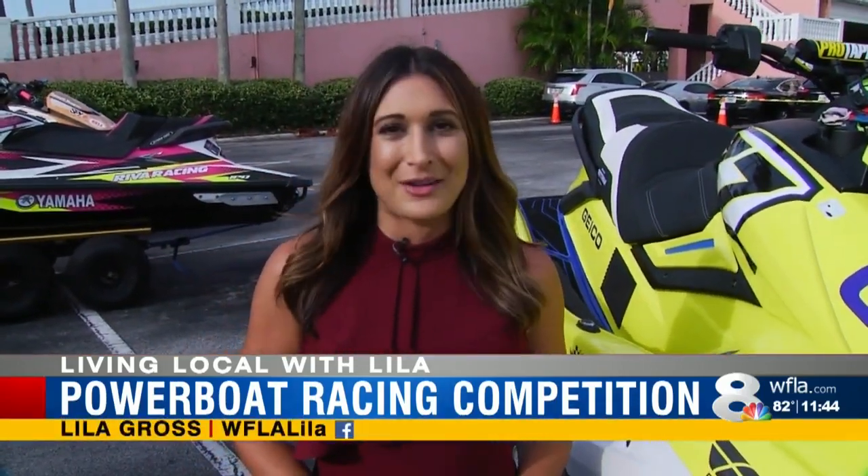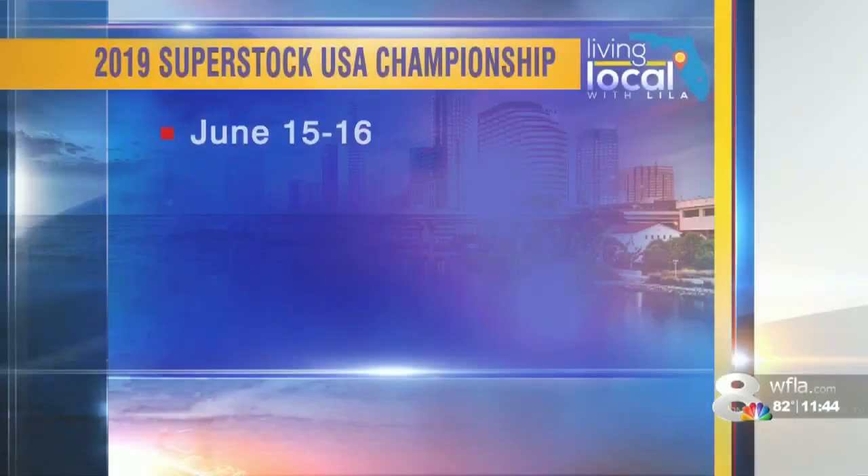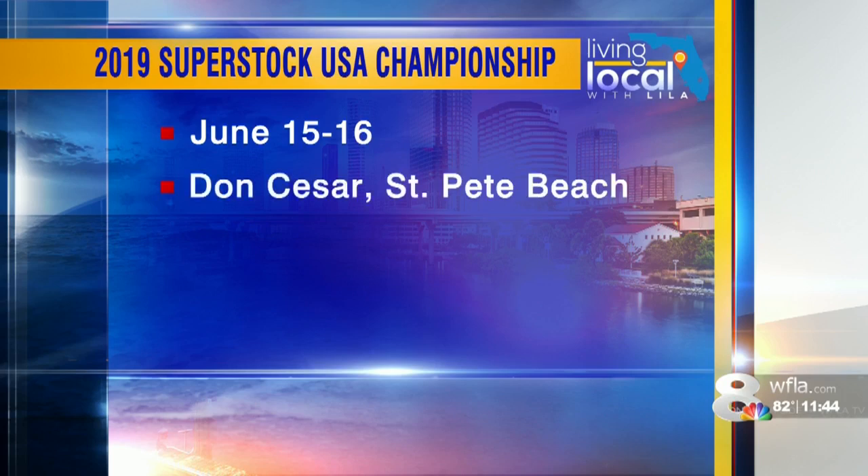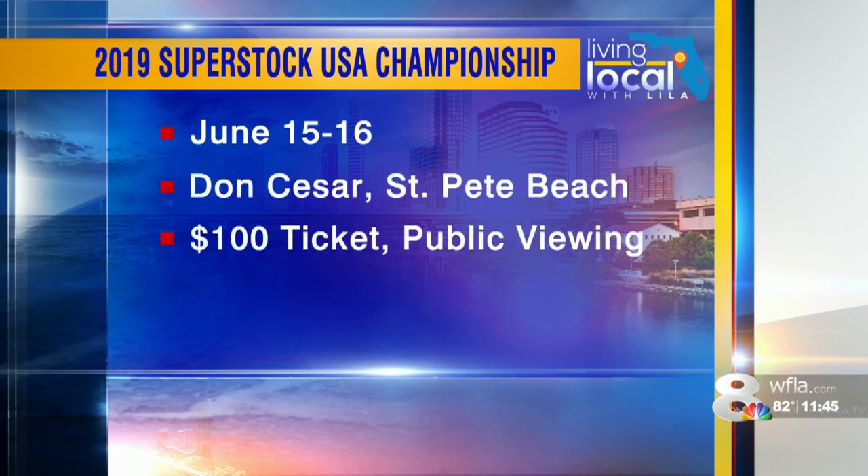In St. Pete Beach, I'm Lila Gross, 8 on your side. The 2019 Superstock USA Championship is tomorrow and Sunday at the Don Cesar in St. Pete Beach. Tickets run $100, but there are free public viewing areas available.